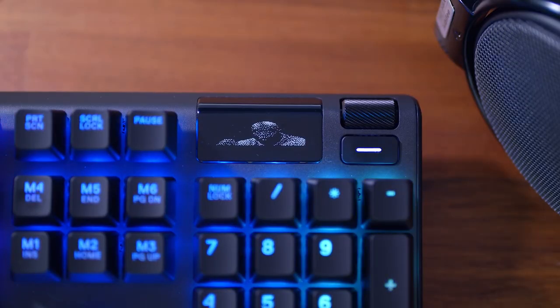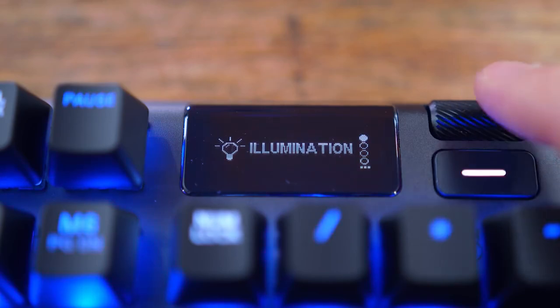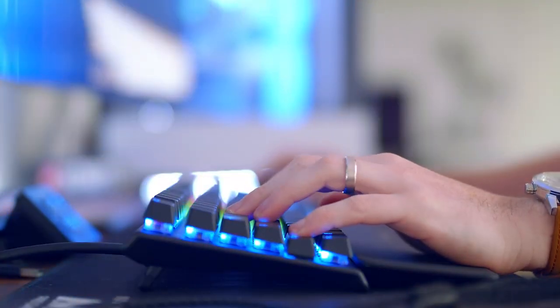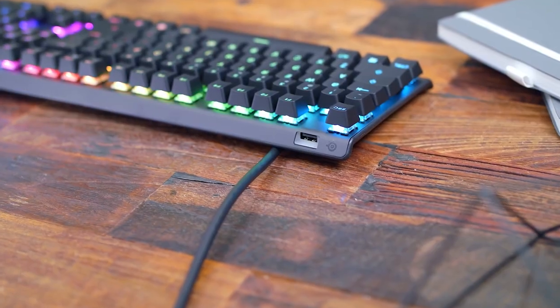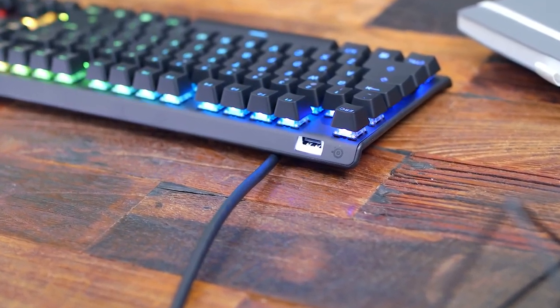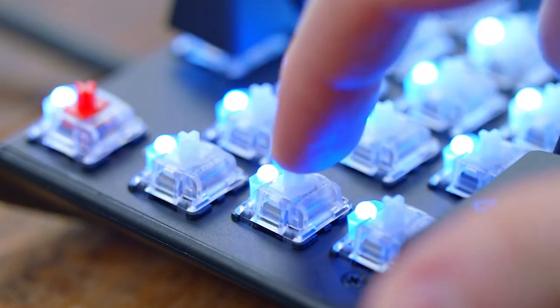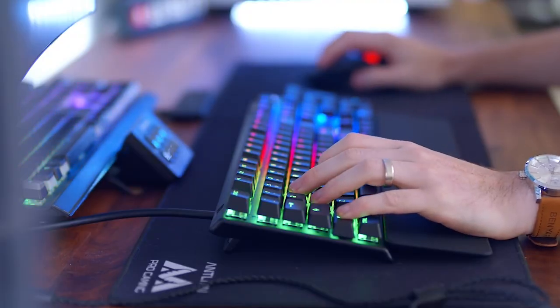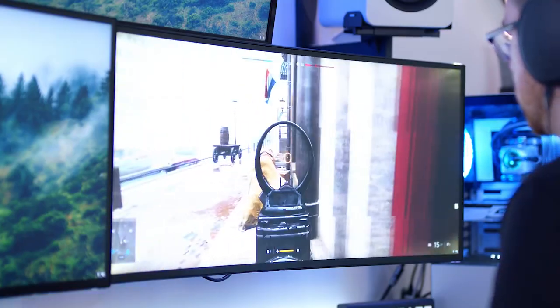It also has a smart display, which you can use to keep up with your apps without wasting space on your screen. Furthermore, it has the ability to modify the actuation distance of every key within a 3.2mm range. That gives you the chance to require either deeper presses, which result in less accidental keystrokes, or lighter ones, which can give you effortlessness in your gameplay.